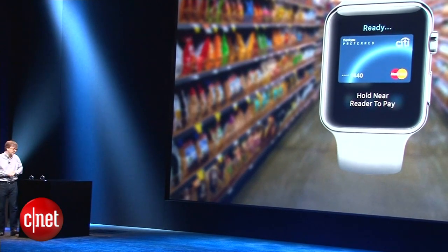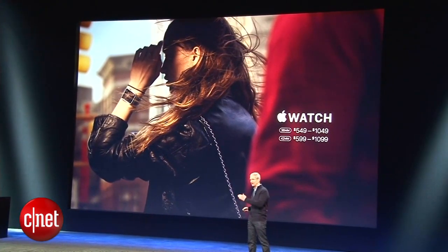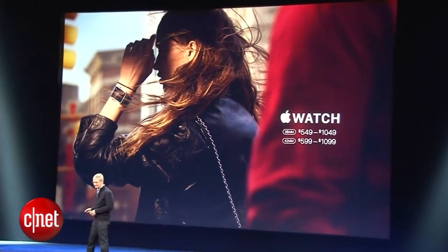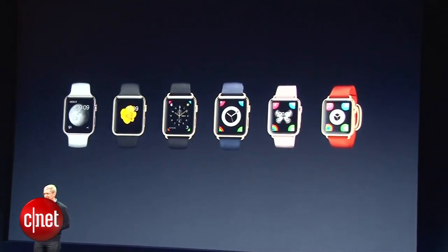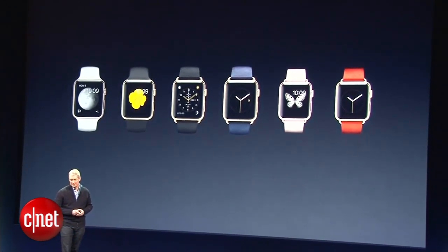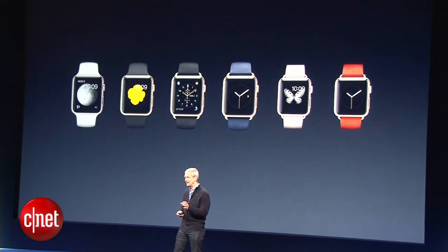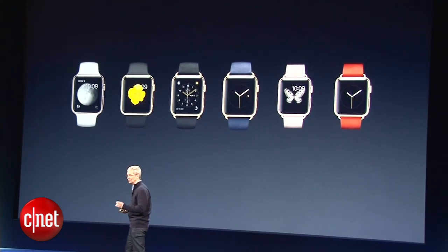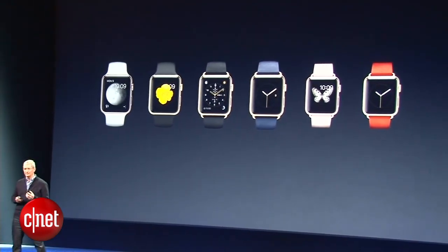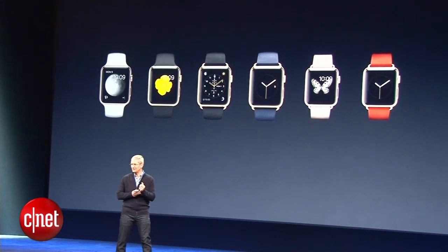The 38mm starts at only $549 and ranges to $1,049 depending upon your selection of the watch band. The 42mm is only $50 more. The Apple Watch Edition is something unbelievably unique and very special. Available in 38mm and 42mm sizes, their cases are made from 18 karat solid gold, with beautiful custom-designed bands featuring elegant clasps and buckles that are also made of solid gold.